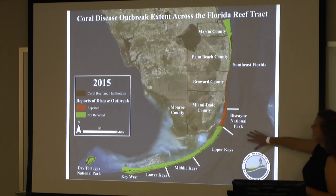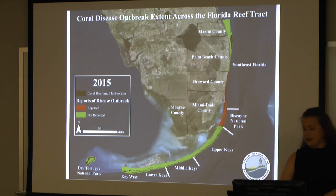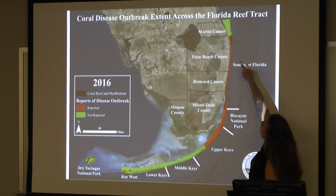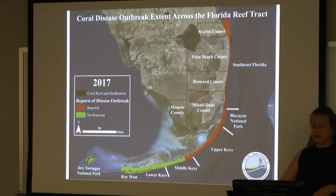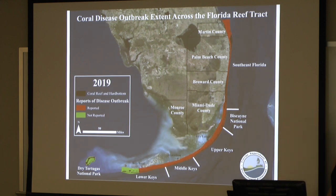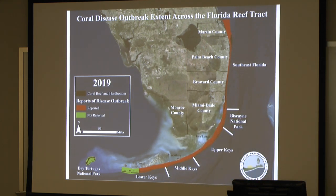Then in 2015, you saw it move a little south through Biscayne National Park, and it was all the way up through Broward County. In 2016, we're now down through halfway through the Upper Keys and all the way up to Martin County. In 2017, it reached the actual top, the northern latitude of the Florida Reef Tract, and we're down through the Middle Keys. And now in 2019, we're all the way down past Key West — except for the Marquesas and the Dry Tortugas, we've gone through the entire reef tract.